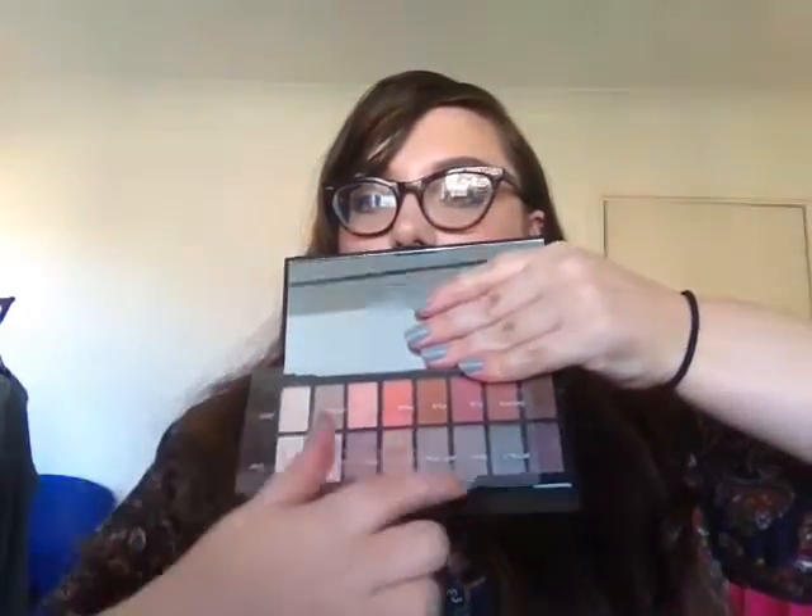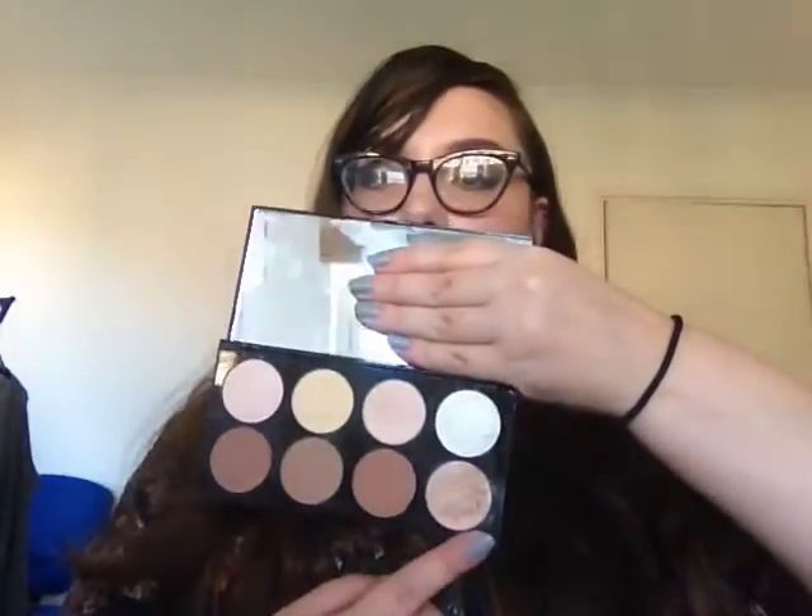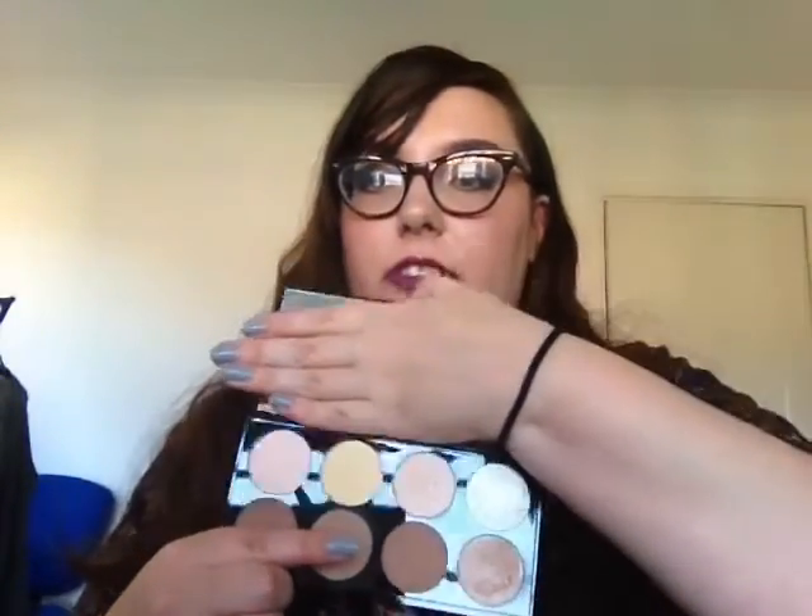I've got two Makeup Revolution palettes. One is the Neutrals vs Neutrals — it's got two rows, one is kind of orangey and one is more cool-toned. I like it; I've been using it for eyeshadow. The other is the Ultra Contour palette which has highlighters, setting powders, and bronzes and contours. I mostly use one shade for setting under my eyes, one for contouring, and mix two shades for highlight.